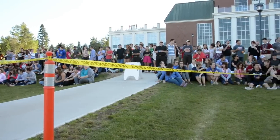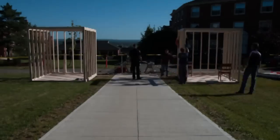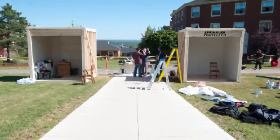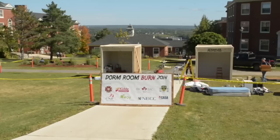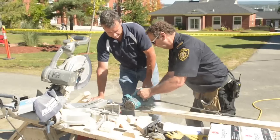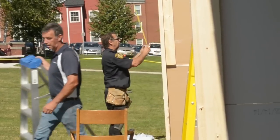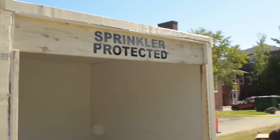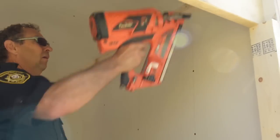We got there at 7:30 in the morning and started building — we built two full size rooms. We had gone dumpster diving the week before and collected a bunch of bedding, sleeping bags, and that kind of stuff from what students had left at the dumpsters on Windsor. We put it all together, built the rooms, kitted them all out, and tried to make them look exactly the same. The sprinkler guys came from Troy and installed the sprinkler for us.